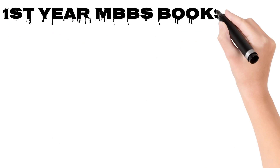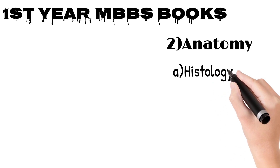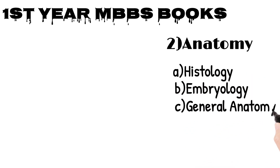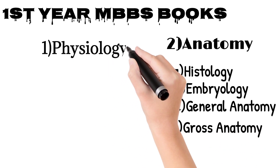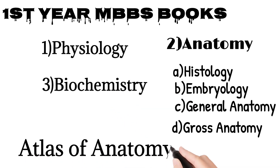Dr. Sam here. Let me guide you about first year MBBS books. Number first, Anatomy — Anatomy includes Histology, Embryology, General Anatomy, and Gross Anatomy. Number second, Physiology. Number third, Biochemistry, and Atlas of Anatomy.